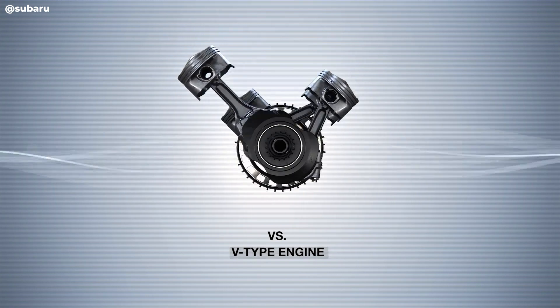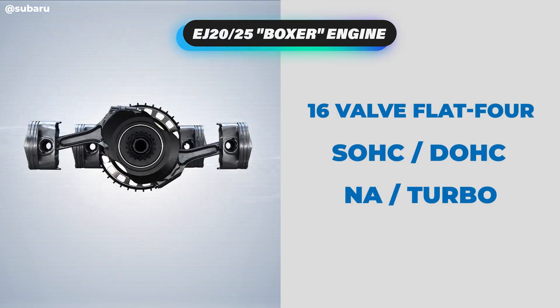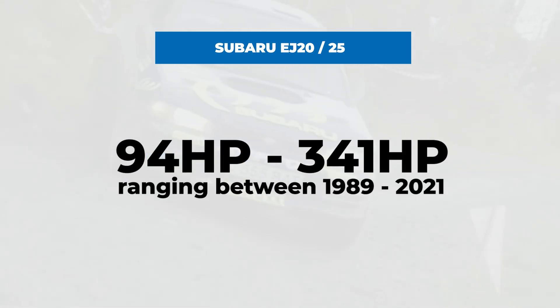The EJ engines rely on 16 valves, came in both single and dual overhead cam variants, and were available in naturally aspirated and turbocharged versions. The fact that there were so many variants based on the same platform was unique for its era. Horsepower numbers over the years ranged from a very modest 90 horsepower to an impressive 341.